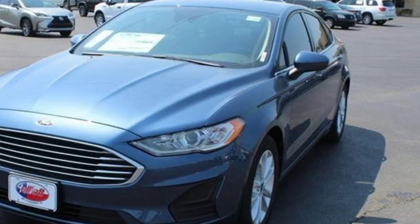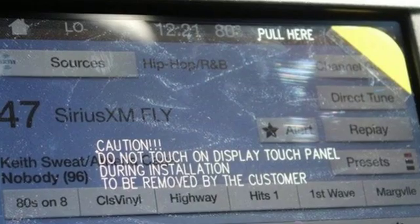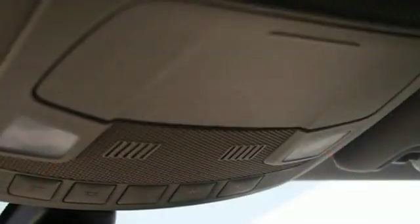Streaming audio, remote engine start, smart device, dual zone climate control, configurable instrument gauges, wireless phone connectivity,